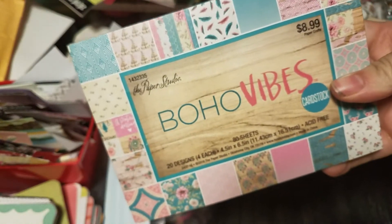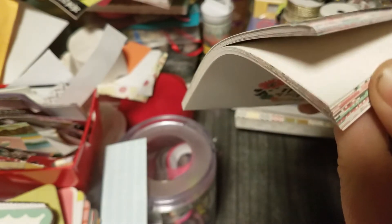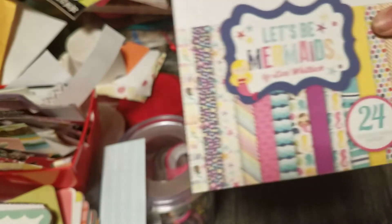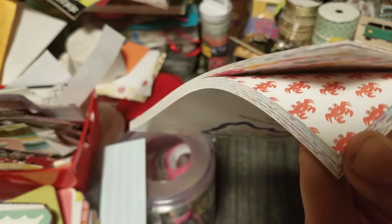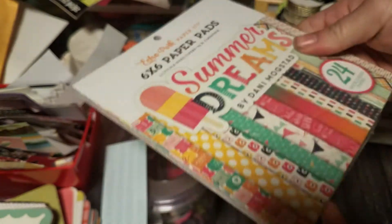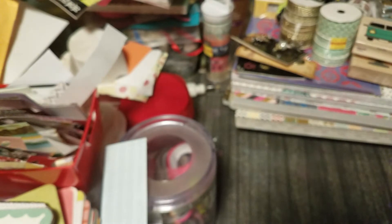I got the four-and-a-half by six-and-a-half Boho Vibes paper pad, which was on sale for half off. I got Echo Park Just Be You — I didn't even open it yet — I think I paid about $1.50 for that. And I got Just Let's Be Mermaids double-sided paper, also $1.50, and Summer Dreams, which was $1.50 maybe $2 — I can't really remember.